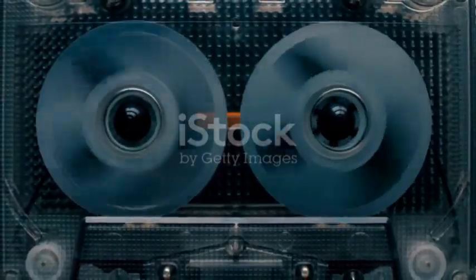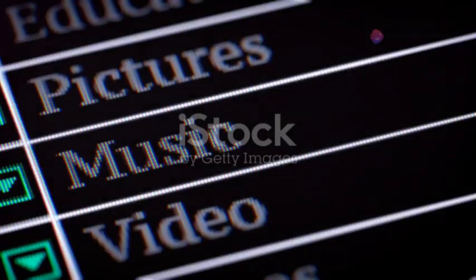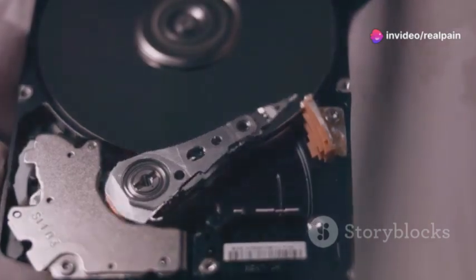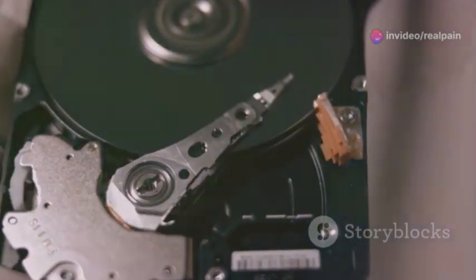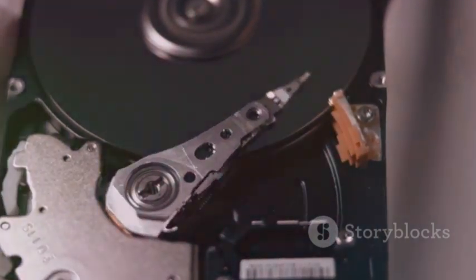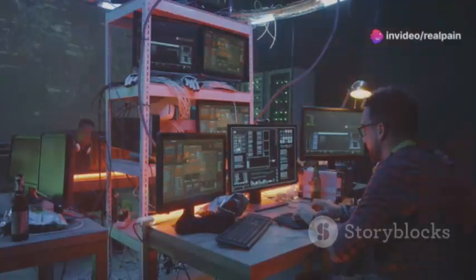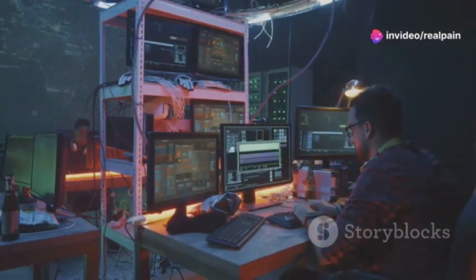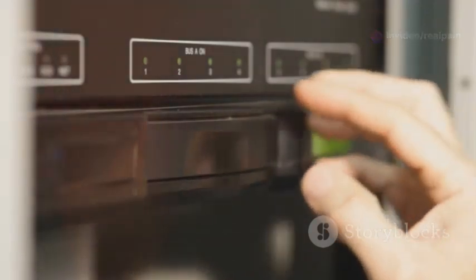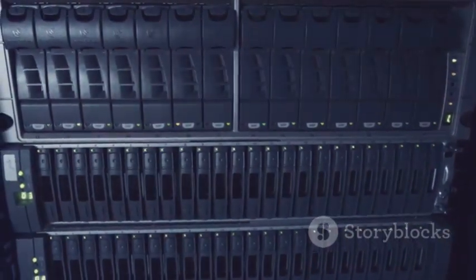Let's talk terabytes. A single LTO 9 tape can store a whopping 18 terabytes of data — that's enough to hold roughly four and a half million songs. But LTO 10 takes it to a whole new level, offering a jaw-dropping 45 terabytes of native storage capacity. That's like having a Library of Congress in your hands. LTO technology also uses data compression to squeeze even more onto each tape.